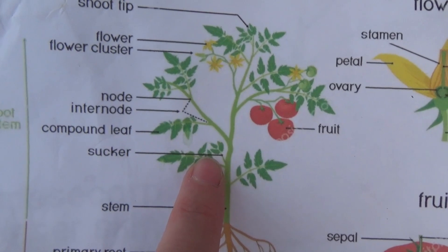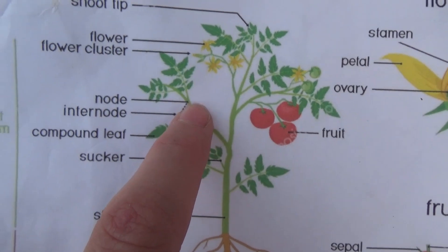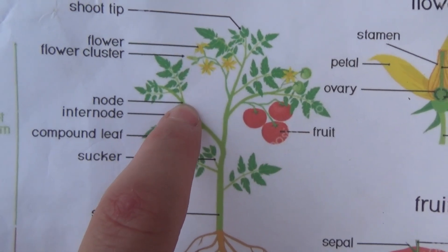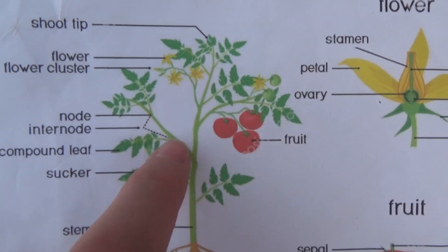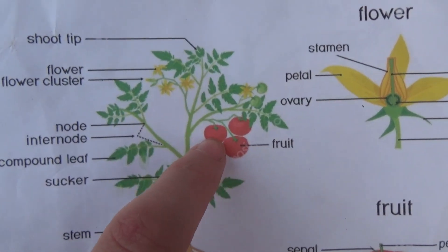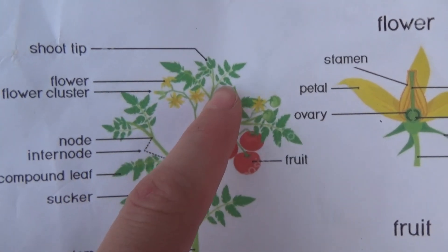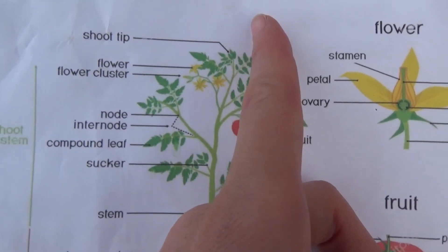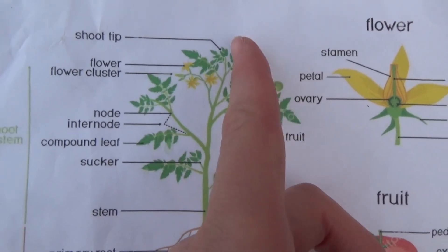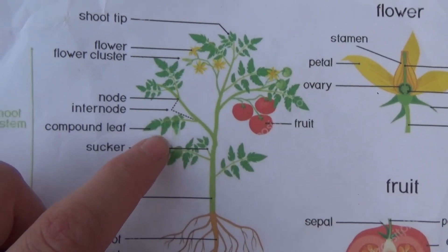Your sucker is formed in the inner nodes — right in here. You have your node, and then your inner node, right in the very center. Going up, you have your fruit that comes from your flowers and flower clusters. As the plant goes up, the shoot tip will continue to grow. If it's a determinate, it will stop. But if it is an indeterminate, it will just keep going and will produce more compound leaves.